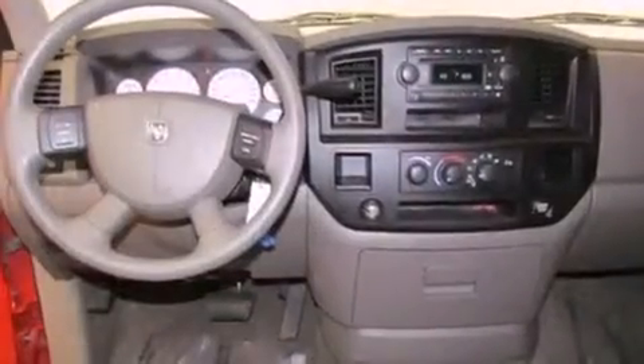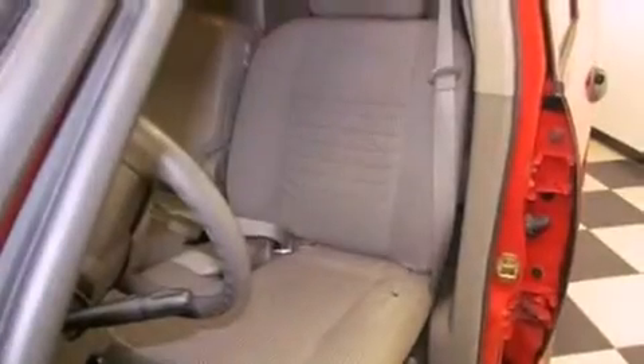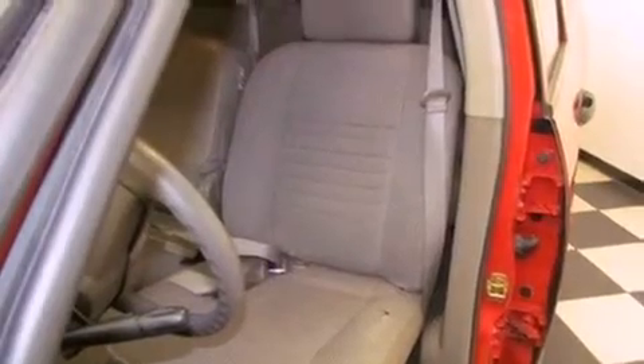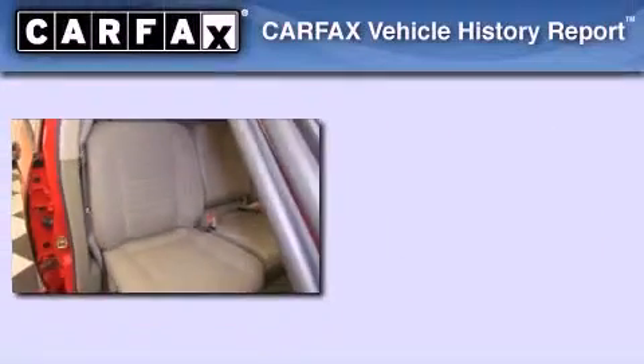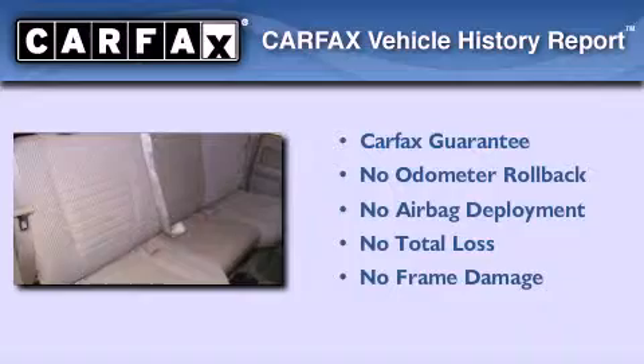All of the following features are included: air conditioning, cruise control, a premium sound system, a CD player, running boards, an anti-lock braking system, a passenger side airbag, and chrome wheels. Not to mention that this Dodge qualifies for the Carfax buyback guarantee.